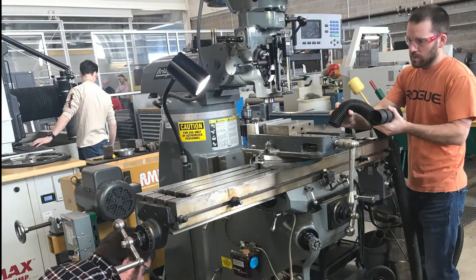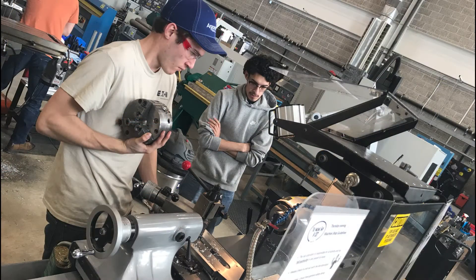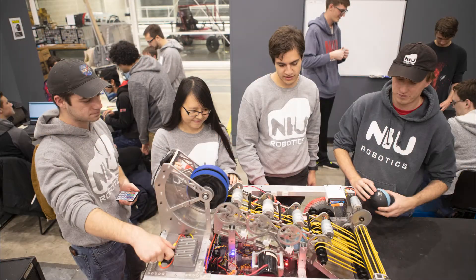The Engineering Manufacturing Lab, also called the Machine Shop, has milling, drilling, and turning capabilities that support academics, research, and competitive student teams such as Mars Rover, Robotics Club, and Mini Baja.